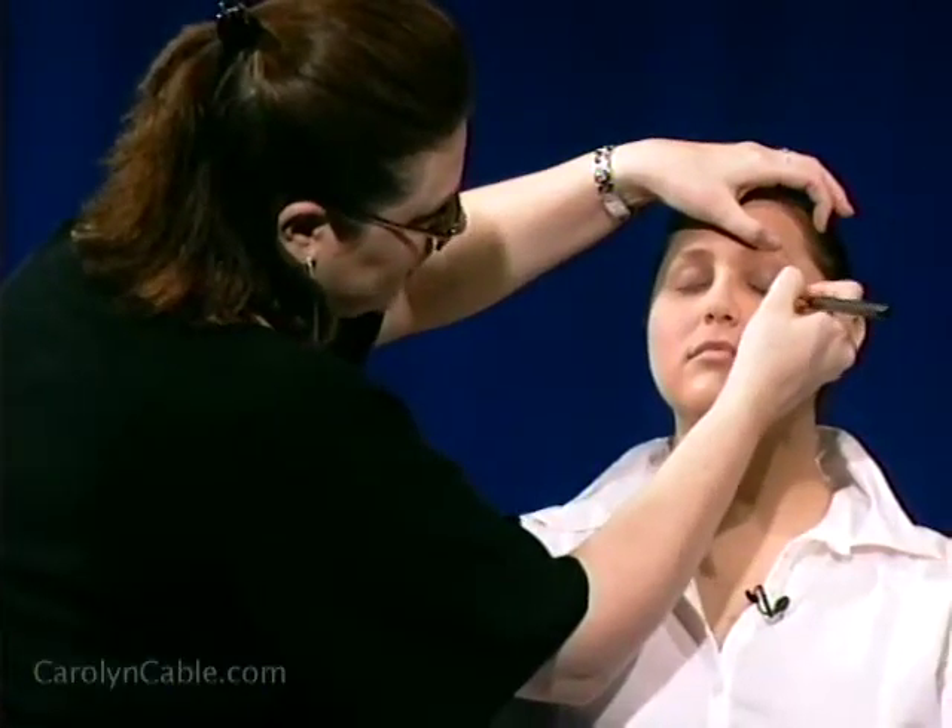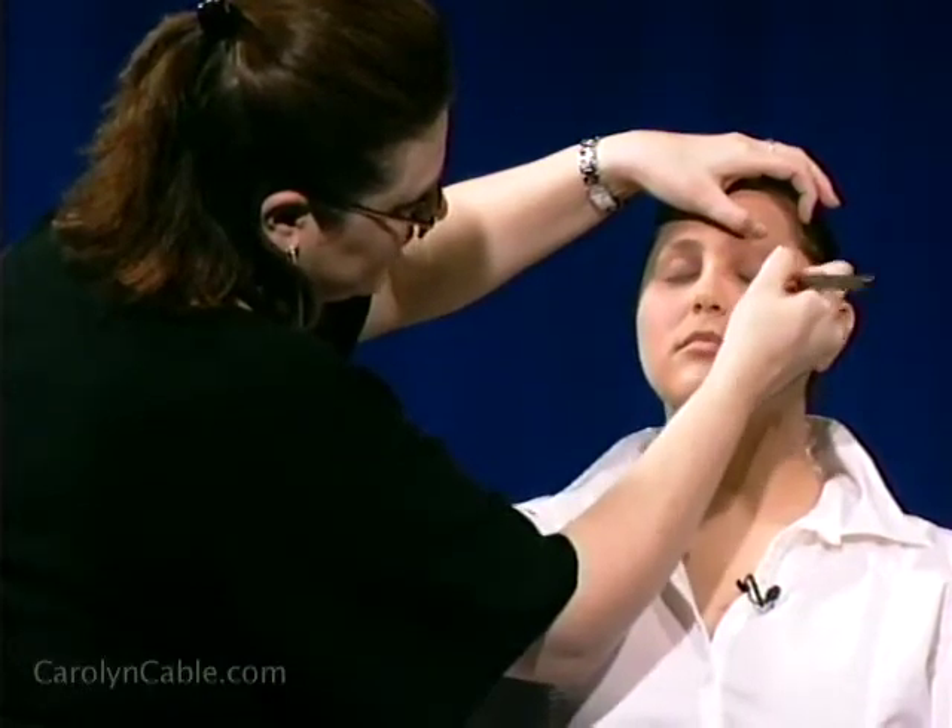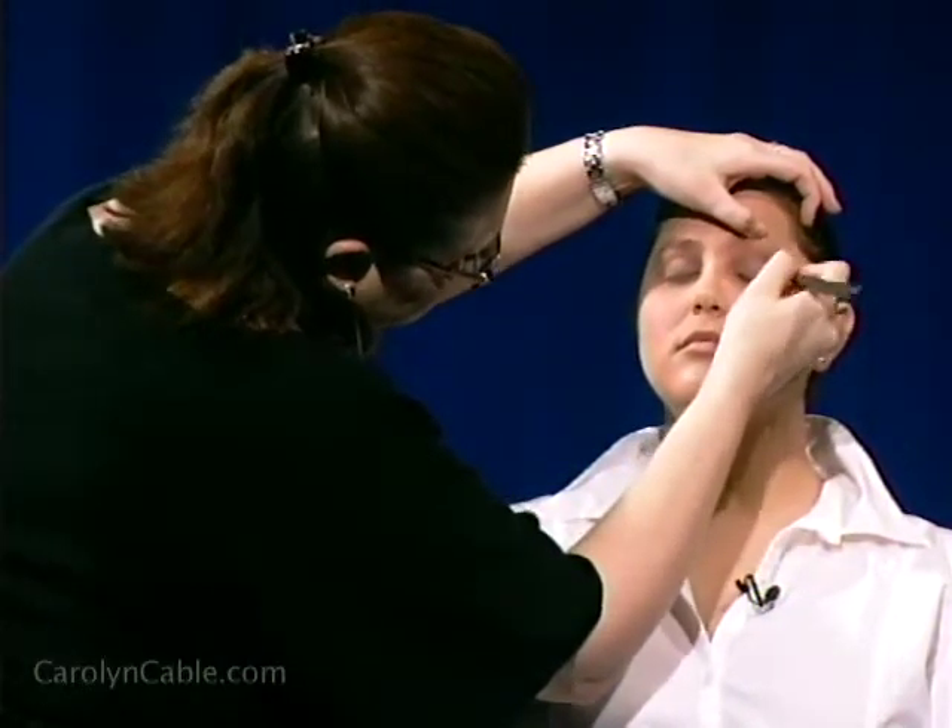Now we're going to take the same look over to a nighttime look. You don't have to take off what you have. To add, just use a darker color in the crease of the eye — that'll just punch it up a little bit and make it more evening appropriate. If you're going to a club, you can add darker and go heavier on the mascara and eyeliner.